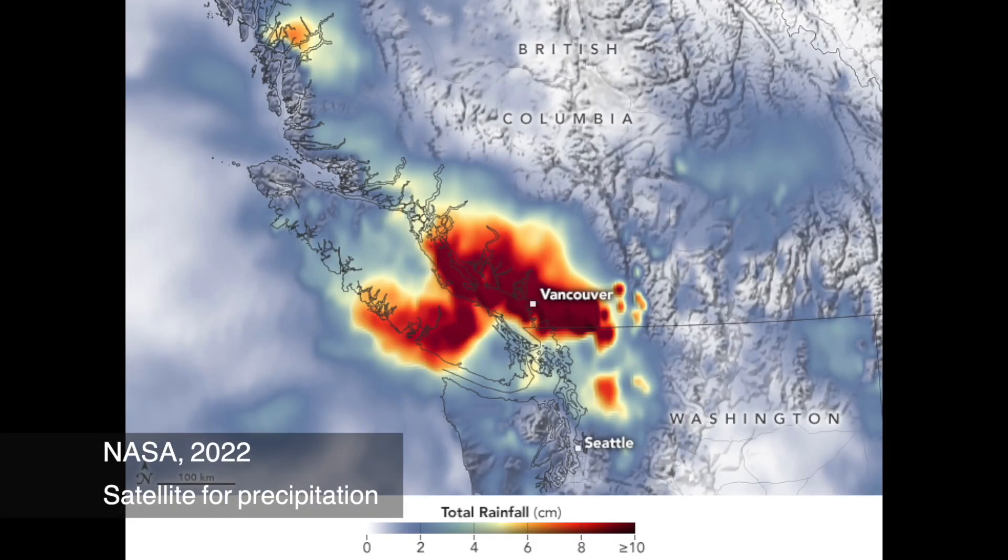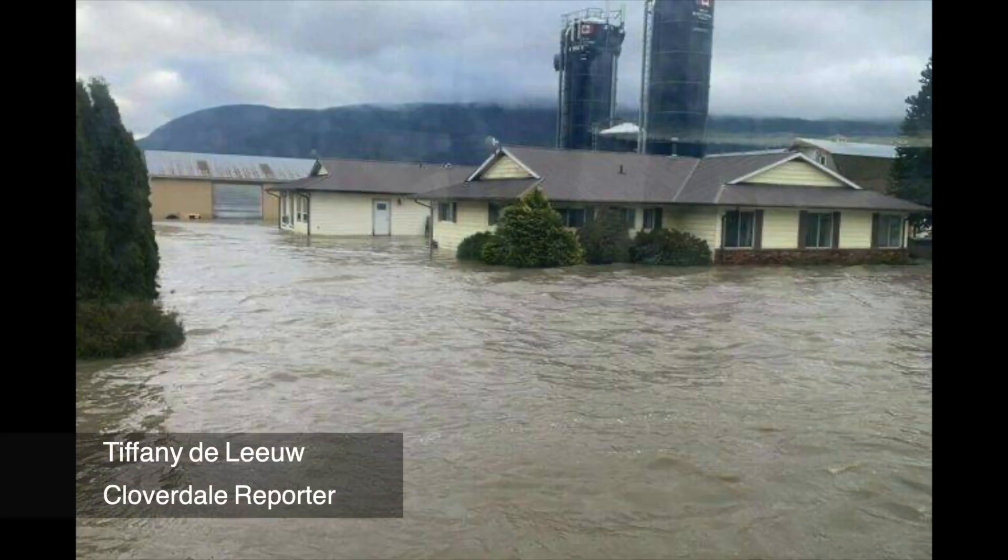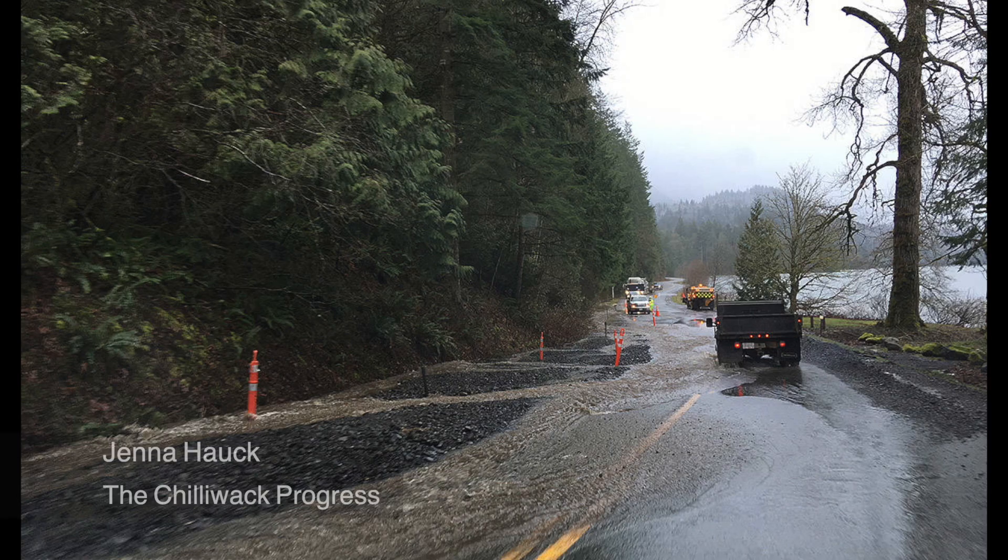As you probably remember, from November 14 to 15, 2021, a disastrous flood swept across southwestern BC, resulting in the highest stream flow the Chilbert River has ever seen.